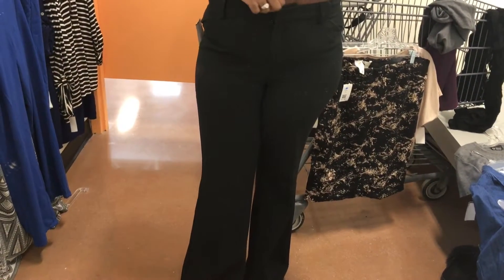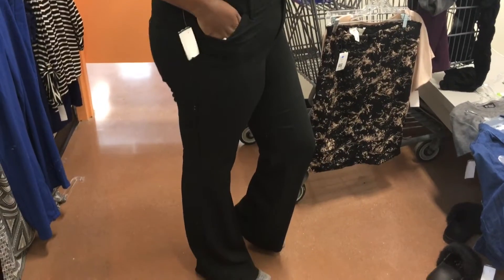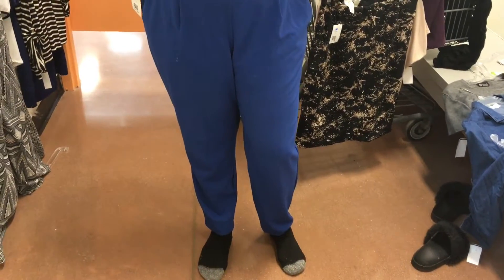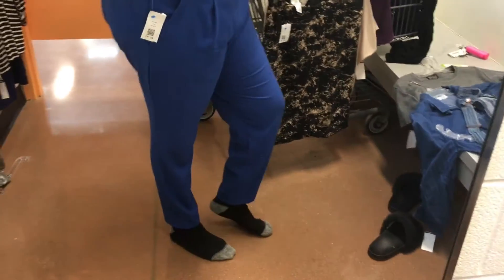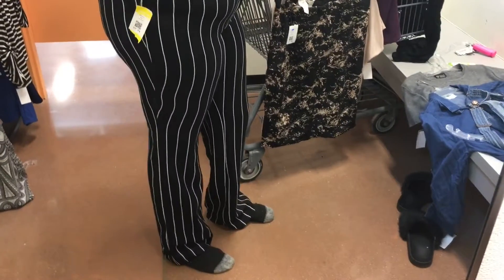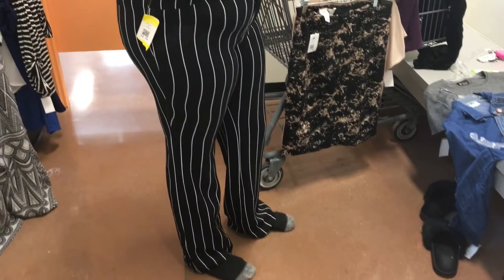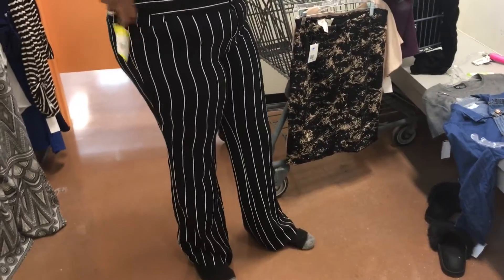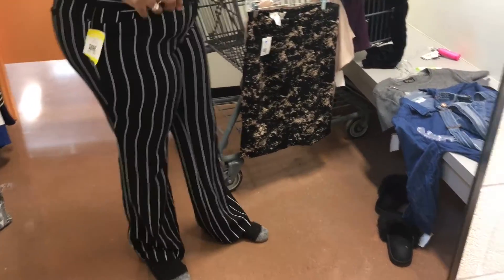Black pants — yes! And we have a little pocket here. Blue pants — no, I'm not feeling these blue pants at all, so it's a no for me y'all. I love these but they're just a little bit too tight, like this ain't got no stretch. I need the stretch, honey, 'cause this mom vibe needs a lot of stretch.